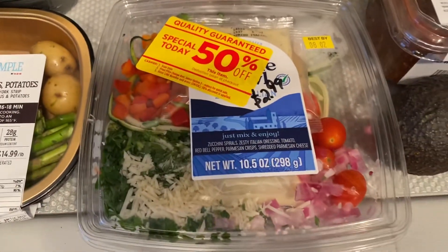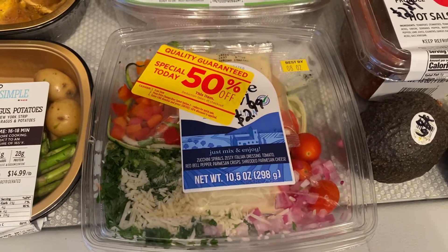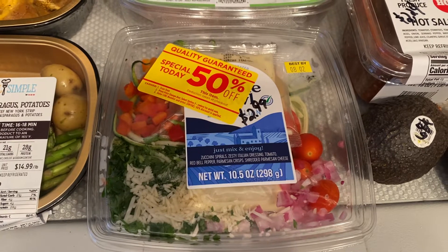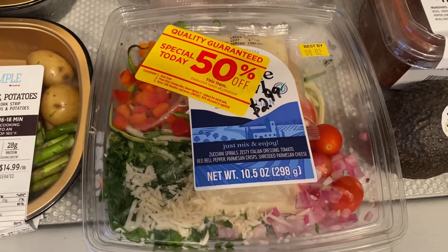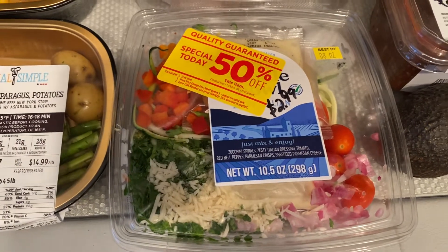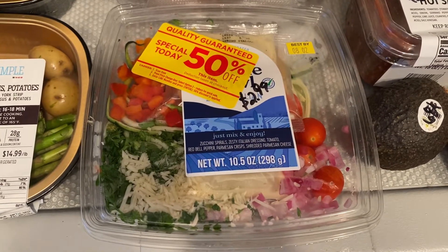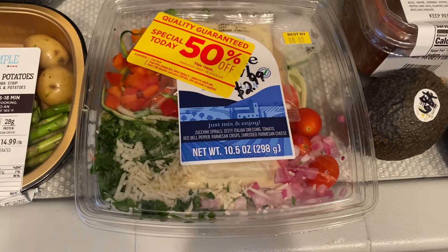I wanted to give this meal a try. This is the spicy Italian — it's zucchini spirals, zesty Italian dressing, tomatoes, red bell peppers, parmesan chips, and shredded parmesan. You just mix it up and eat it. It was on clearance at 50% off for $2.99. Some things I like to try but don't necessarily want to pay full price for in case I'm not fond of it, so picking it up for $3.00 means I haven't lost much money there.